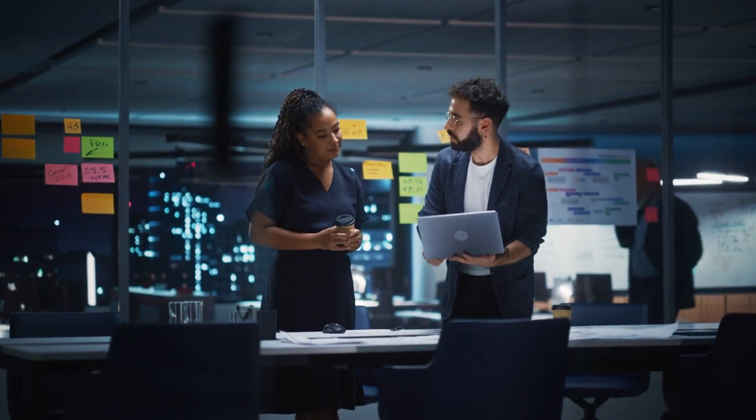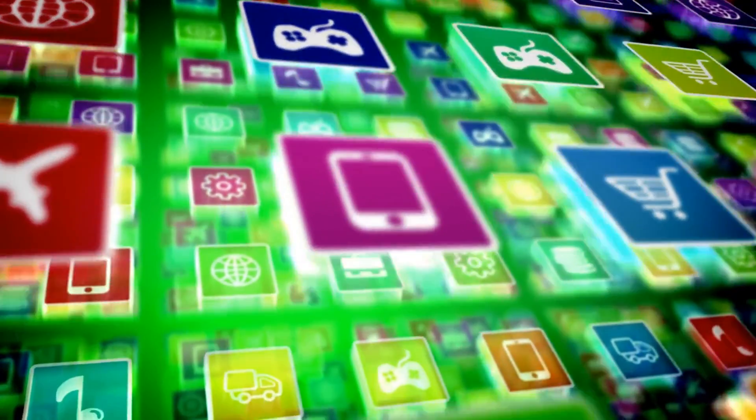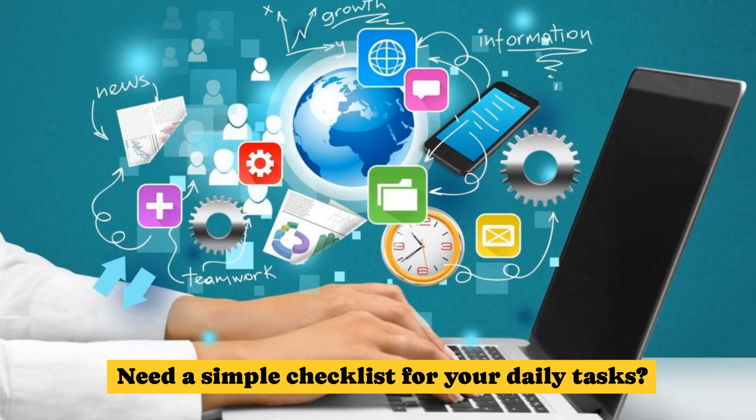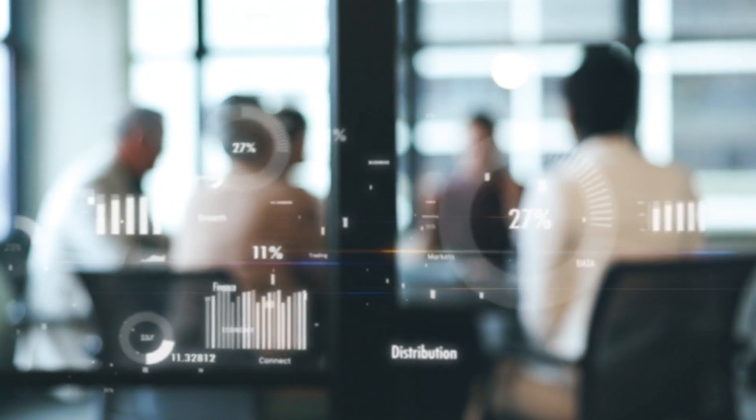Here's what makes Notion special: its flexibility. Unlike other apps that box you into specific workflows, Notion lets you design your own system. Need a simple checklist for your daily tasks? Want a full-on project management dashboard? You can build that too.